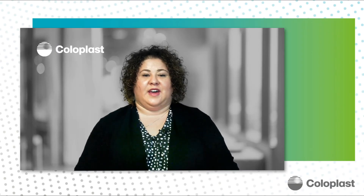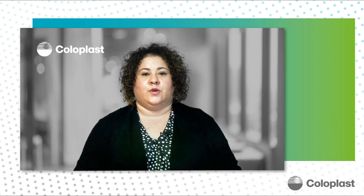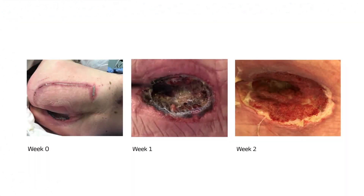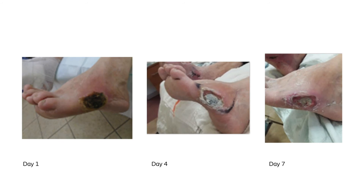Here are a few more examples where Triad was used for debridement with visible improvement. The first is showing Triad being used to help facilitate sacral debridement. In these next photos, Triad was used to help manage a diabetic foot ulcer, or DFU.